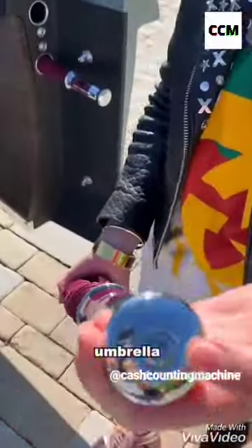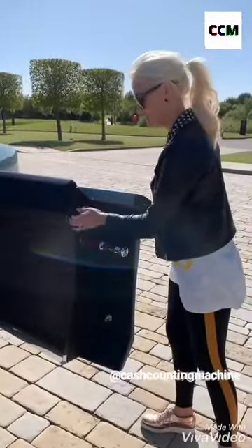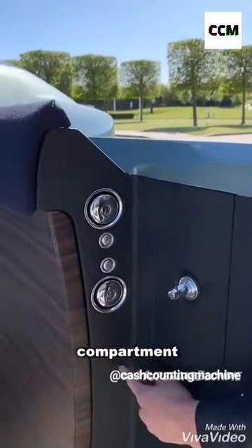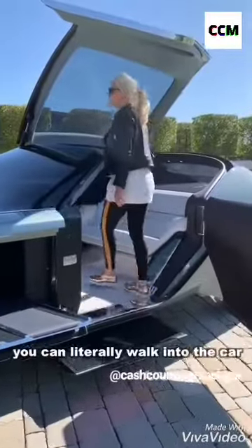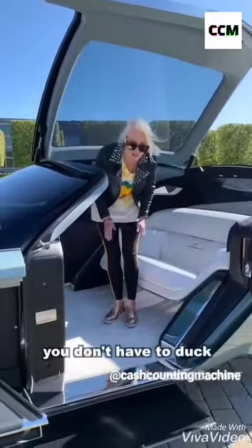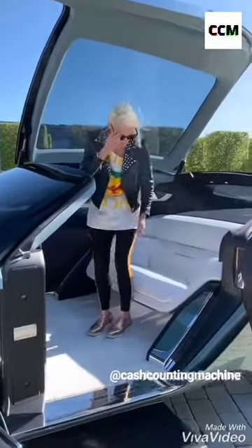Your Rolls Royce branded umbrella. Inside, this is actually a heated compartment to dry your umbrellas faster. And then you literally walk into the car — you don't have to duck, because of course that's not very luxurious. That's what they're aiming for.